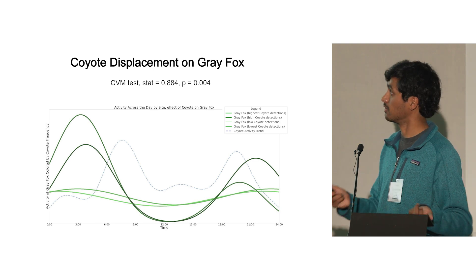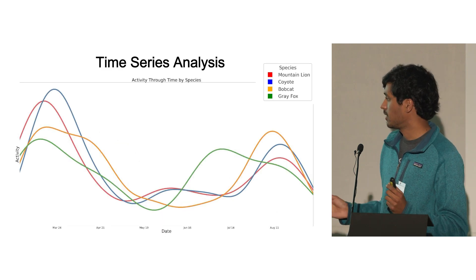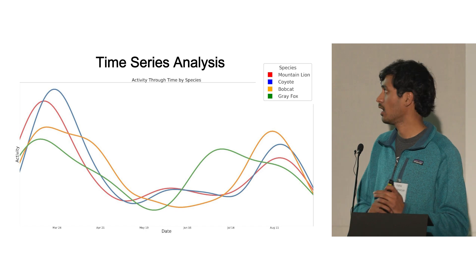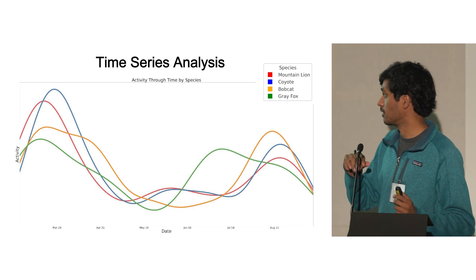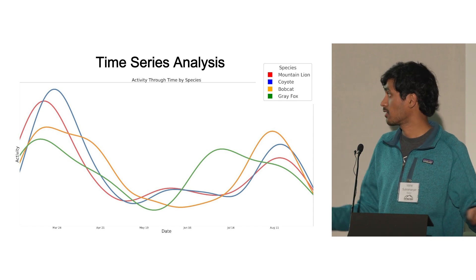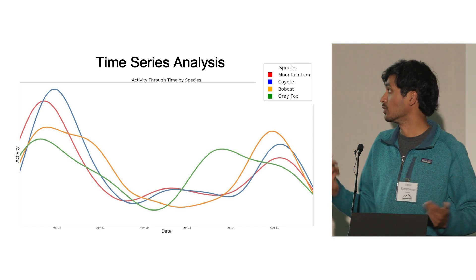We also did a time series analysis looking at the rate of detections over the entire duration the cameras were up. We found that most mammal species followed a pretty similar trend, with higher amounts of detections during the starting time period and then again towards the end. More research would need to be done to figure out exactly what caused this pattern.